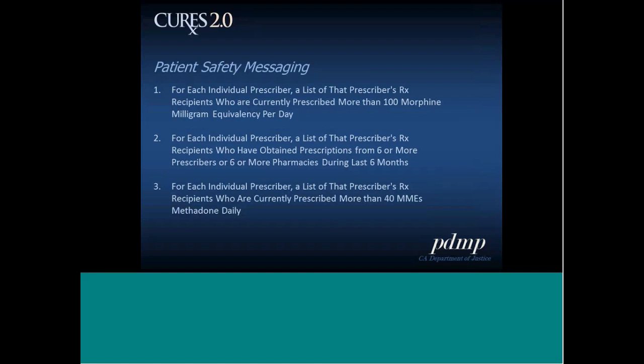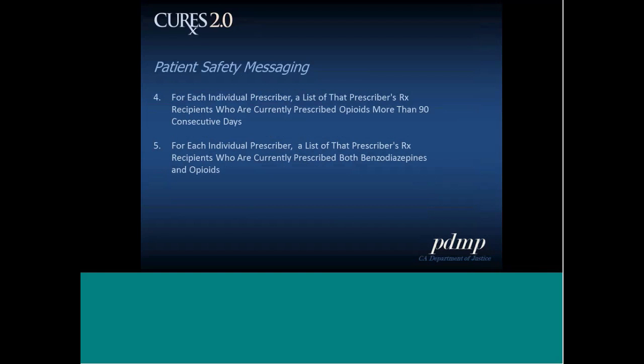There are also patient safety alerts — information regarding patients who reach various prescribing thresholds. There are five alerts: a list of patients currently prescribed more than 100 morphine milligram equivalency per day; patients who obtained prescriptions from six or more prescribers or six or more pharmacies in the last six months; patients currently prescribed more than 40 MMEs of methadone daily; patients currently prescribed opioids for more than 90 consecutive days; and patients currently prescribed both benzodiazepines and opioids.